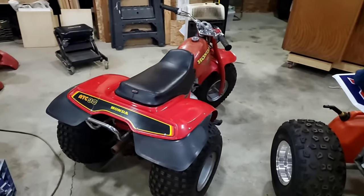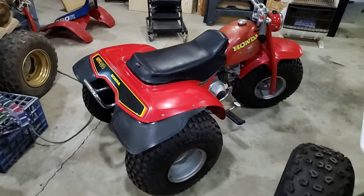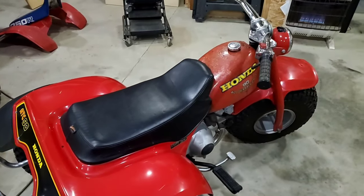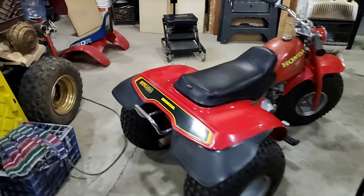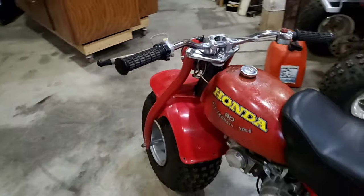Hello everybody. Today I want to tell the story about this 1978 ATC90 — where it came from, what I've done to it, what I think the story is, and what the plan is for the future.